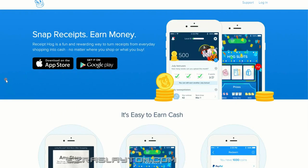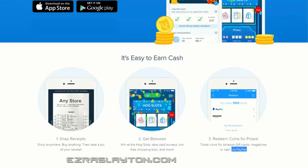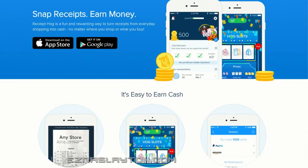Receipt Hog is a fun and rewarding way to turn receipts from everyday shopping into cash, no matter where you shop or what you buy. It's pretty easy — you'll take a photo of your receipt. You can shop anywhere, buy anything, just take a photo. They've got bonuses, you can take paid surveys, you can win some free shopping trips, and you can cash out with PayPal. That's great because you can spend the money on whatever you want and wherever you want — you don't want to be limited to one place.